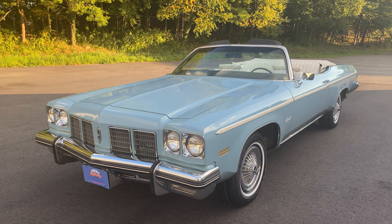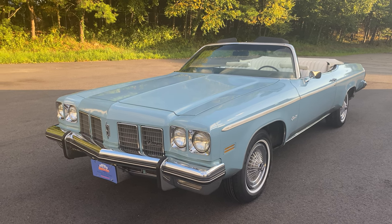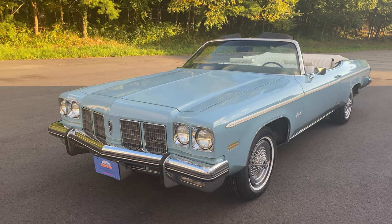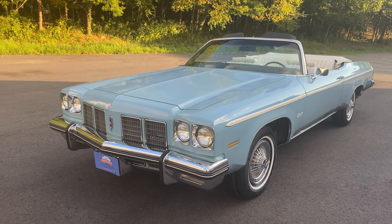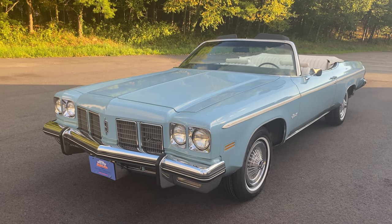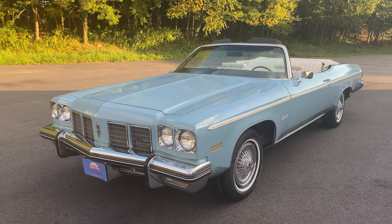That never happened. The Safety Administration never banned convertibles, but because the car companies thought they might and sales weren't there to justify it, they decided to end convertible production. General Motors did it in 1975 with most of their lines, with the exception of Cadillac, which soldiered on for one more year with the Eldorado — which was supposed to be the last American convertible. Oldsmobile along with Chevrolet, Pontiac, and Buick ended their convertible production with their full-size lineup in 1975.